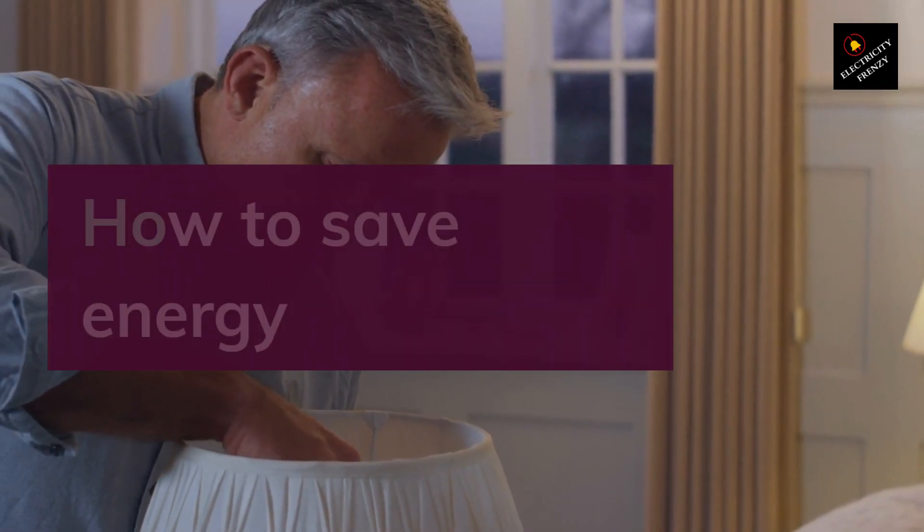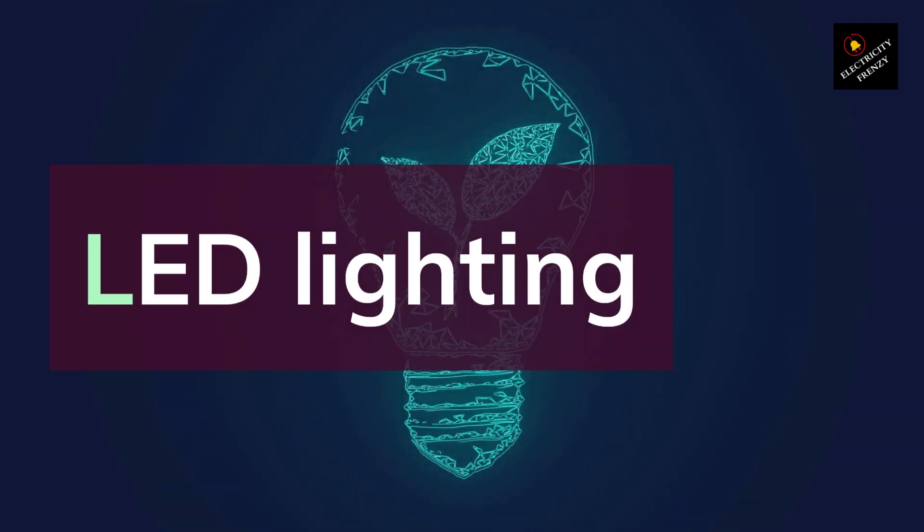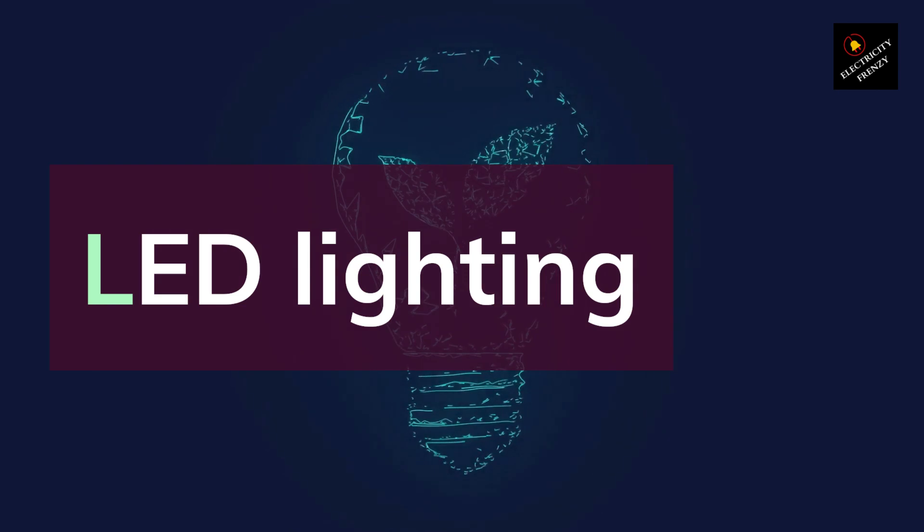Tip 1: Use LED Light Bulbs. LED light bulbs use significantly less energy than traditional incandescent bulbs and last much longer. Replacing your incandescent bulbs with LEDs can save you a lot of money in the long run.